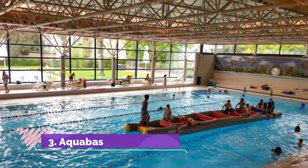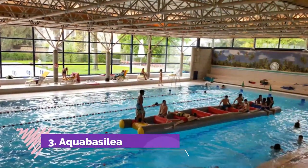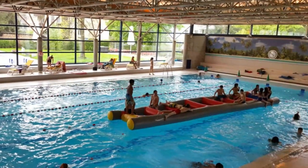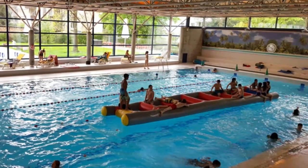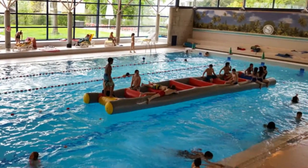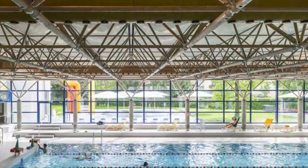Number 3: Aquabasilea. Aquabasilea is a spa and indoor water park with lots of water slides surrounded by a relaxing oasis environment. There are several traditional water slides, some with inner tubes, at varying levels of excitement for all ages.